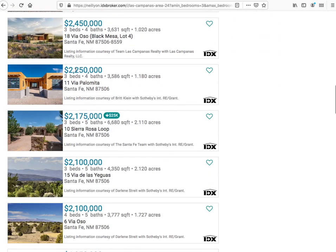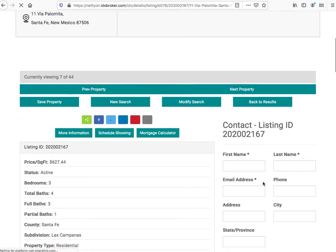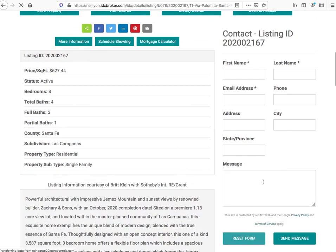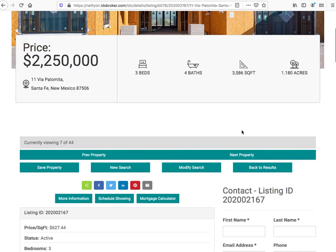Their clients are going to be able to see fantastic properties with a really nice layout, and this is one of our custom page designs.